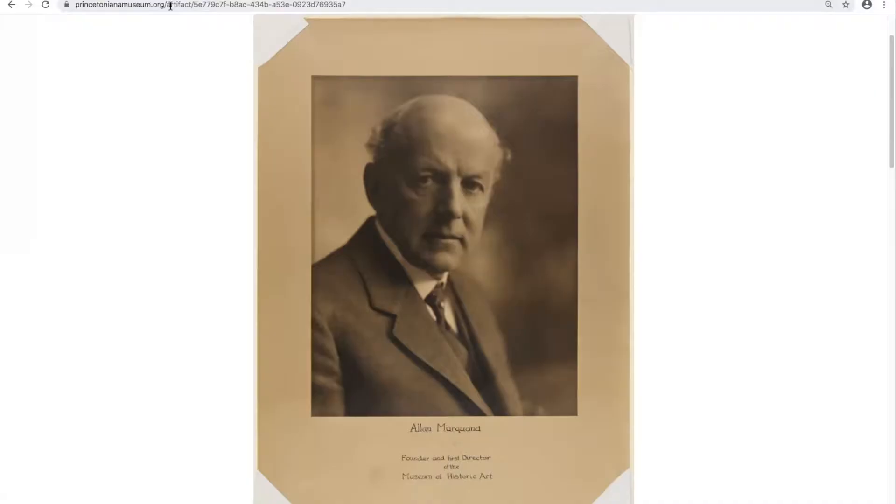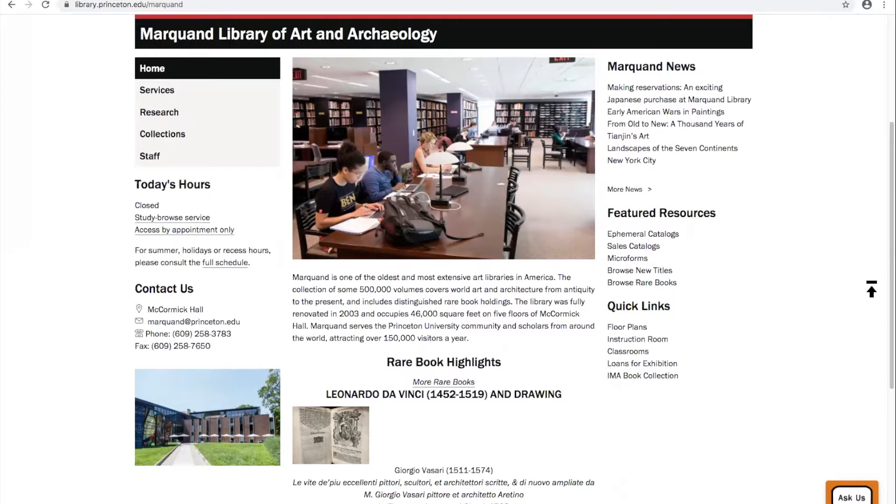Markwind Library is named for Alan Markwind, Princeton class of 1874. He returned to Princeton in 1881 to teach logic, but was encouraged by President McCosh to switch fields and focus on the history of art. He became a professor of art and also the first director of the University Art Museum. Alan Markwind was a major collector of art books, and his personal collection formed the initial core of Markwind Library, which has since grown to some 500,000 volumes.